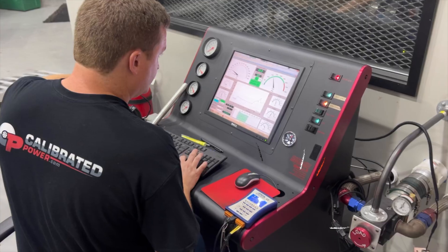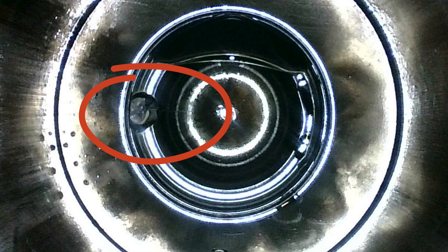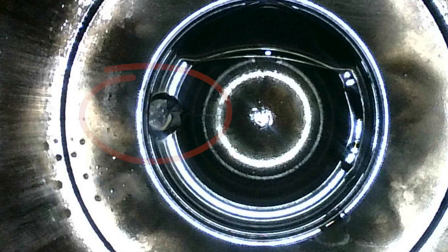In this failure event, we had the benefit of having the data logger running. We also had EGT, drive pressure, boost pressure, lambda — all of our usual goodies. So we get a really good picture of the moment of failure, which is actually pretty rare. Not so in this case — we have actual data.